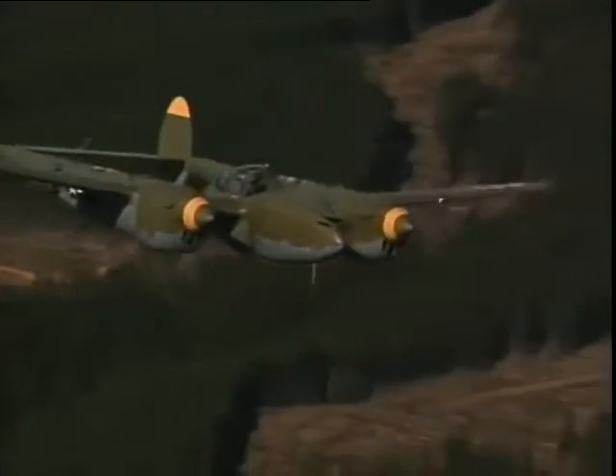It was more complex with two engines, but it was also more versatile. I'll show you some of that today in the air.